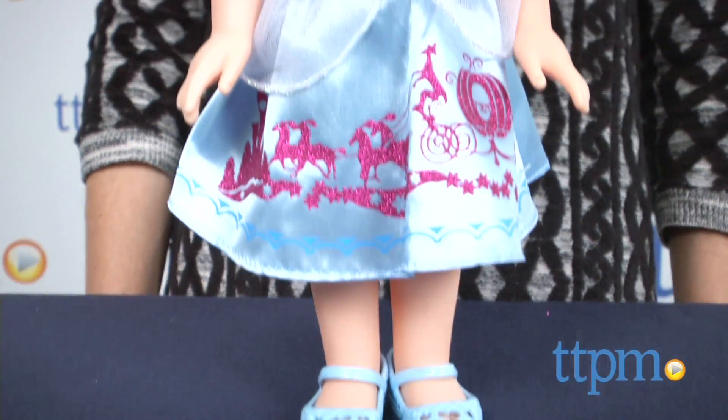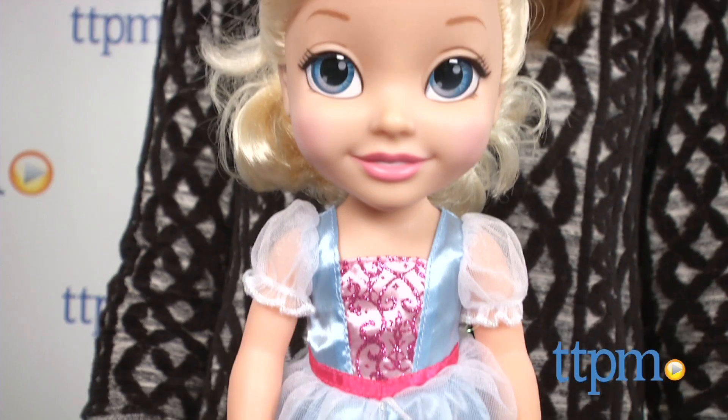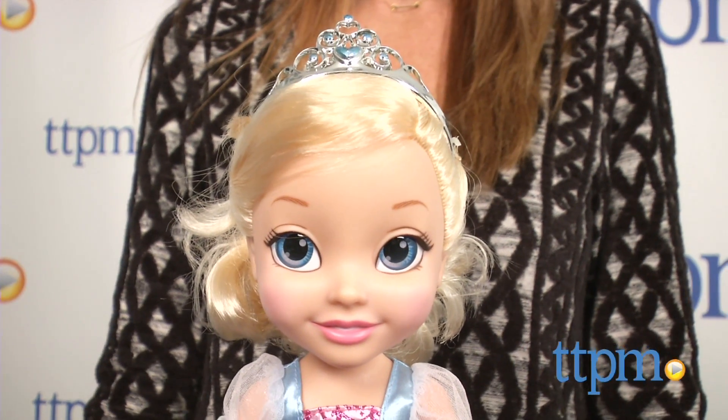The littlest Disney Princess fans will love playing royal ball or even just mommy to this adorable Cinderella doll. I'm Tammy with TTPM, here with My First Disney Princess Toddler Cinderella from Jax Pacific.